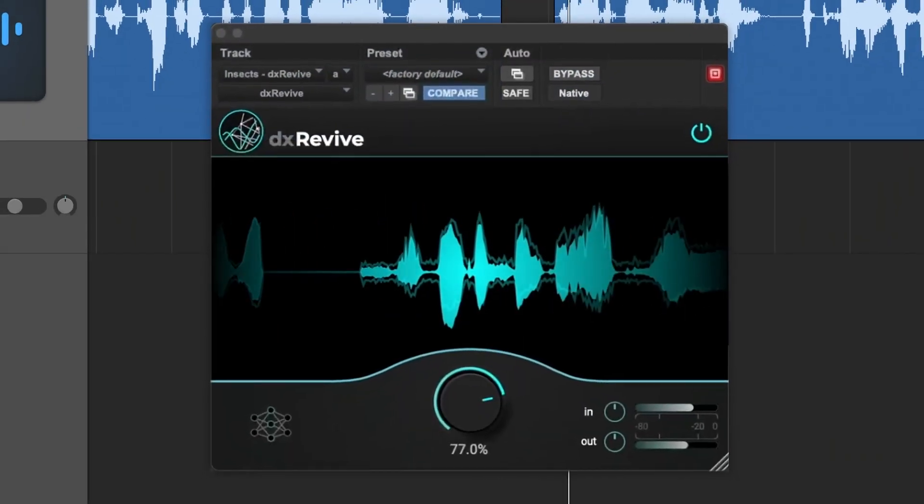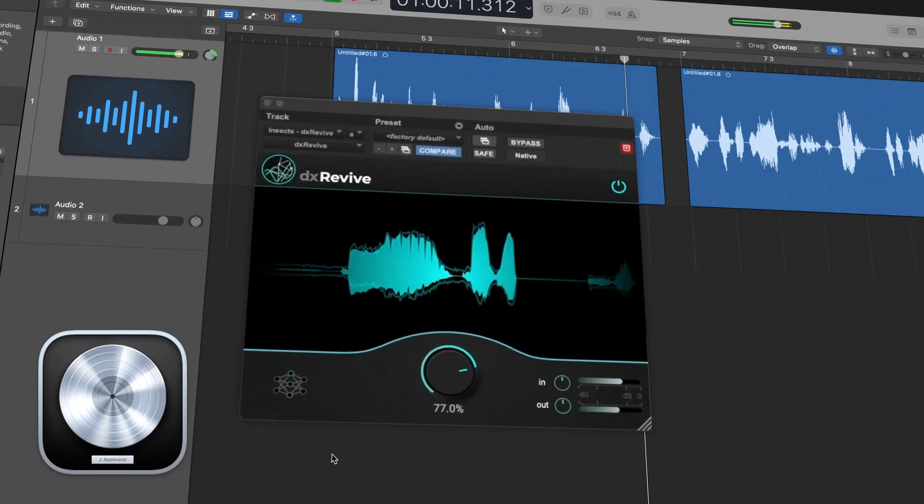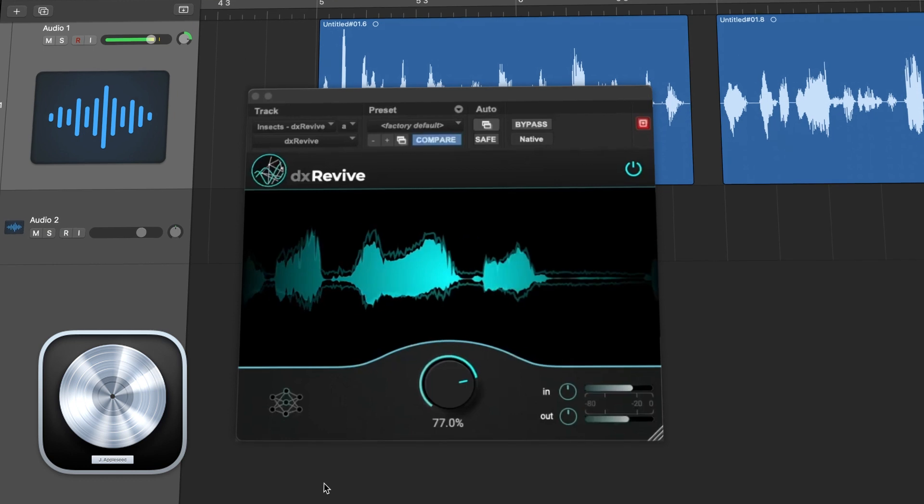Experience the brilliance of AI algorithms at the heart of DX Revive. Our smart technology doesn't just remove noise — it resurrects lost audio details, rekindling the soul of your recordings.